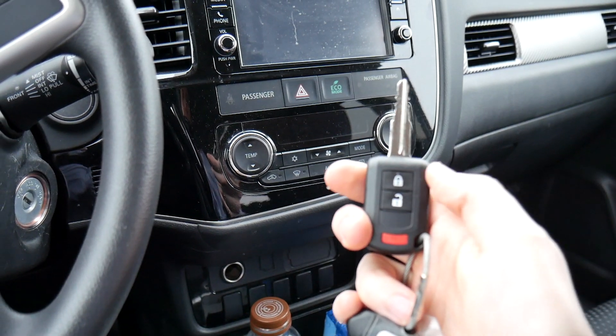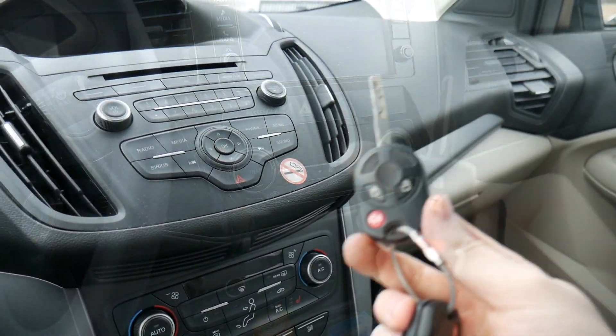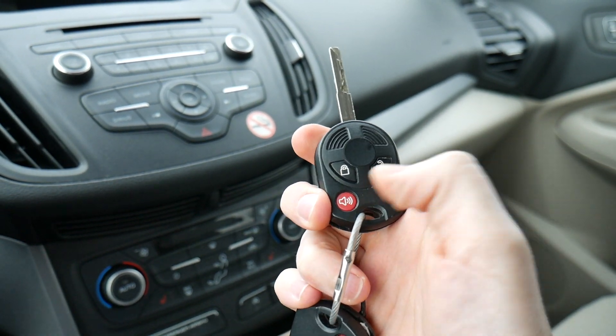Next up we've got the 2019 Mitsubishi Outlander key — another super light key, only three buttons on it: lock, unlock, and a panic button. It also has a physical key on this one and it's kind of wide too.